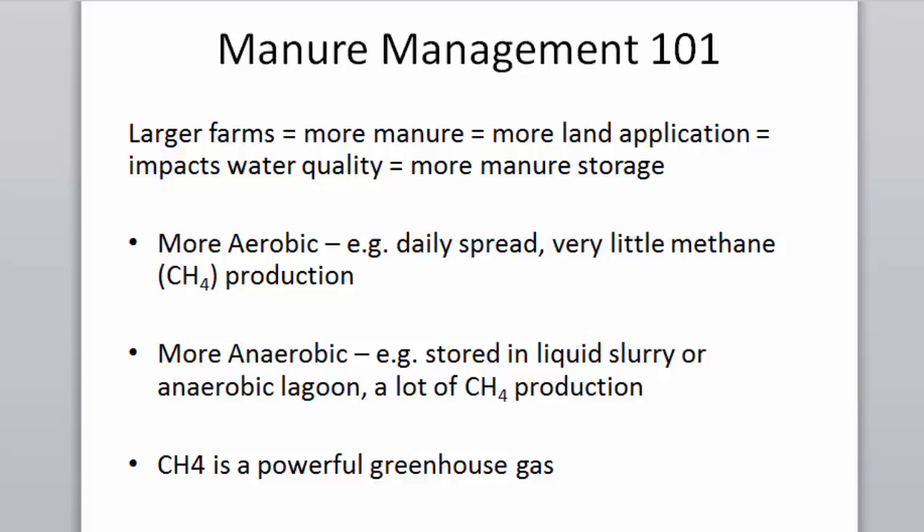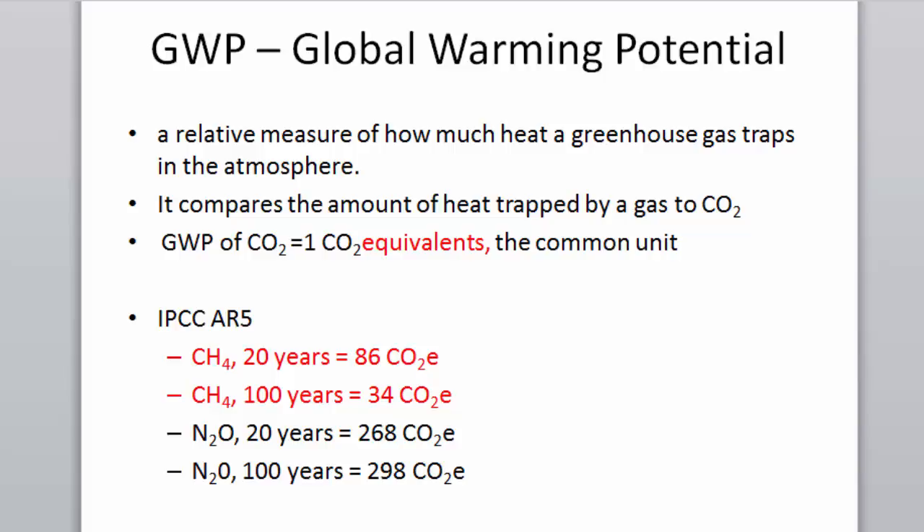Methane (CH4) is a powerful greenhouse gas. GWP — global warming potential — is a relative measure of how much heat a greenhouse gas traps in the atmosphere, compared to carbon dioxide. The global warming potential of CO2 is one — it's the comparative unit. We use CO2 equivalents to compare these different gases.